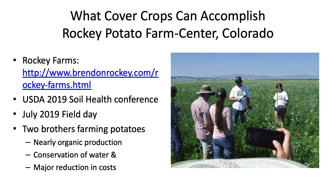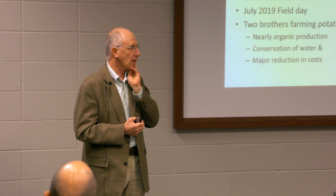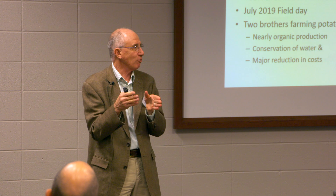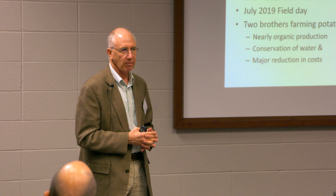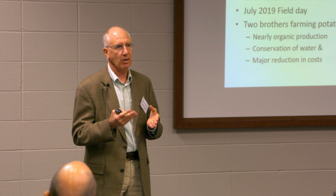Last spring, the NRCS had a soil health conference and Brendan Rocky came to talk. He and his brother farm in the San Luis Valley in southern Colorado — they're potato farmers. You'd think it's hard to figure out how to do that without synthetic inputs, but they were going to the poorhouse because of the amount they were spending on insecticides, fungicides, herbicides, fertilizer, and a big water bill. They came to the conclusion that either they were going to change or they were going out of business.